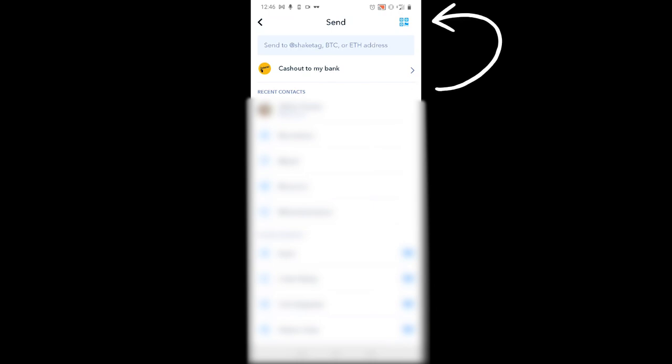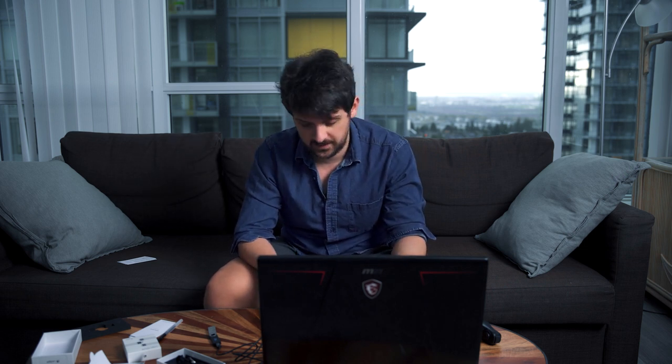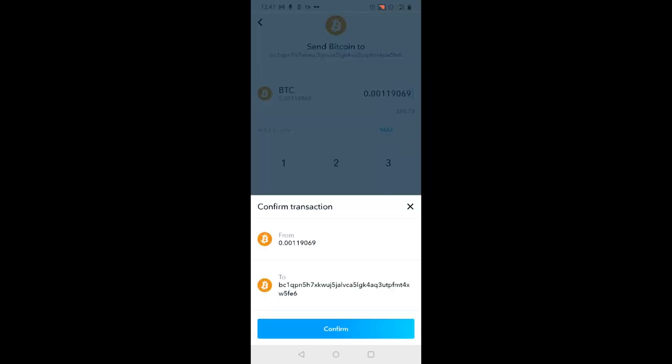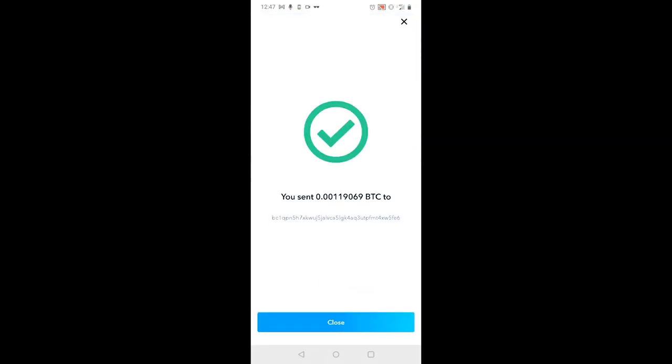On ShakePay, go to Send, tap the QR code scanner in the top right, and scan the QR code displayed on your computer. The address will auto-populate. Click Max Amount to send all your Bitcoin — 0.00119069 BTC — then click Continue, double-check everything, and click Confirm. You have now sent your Bitcoin to your Nano Ledger. In a couple of minutes it will officially be on there and will not be in contact with the internet.